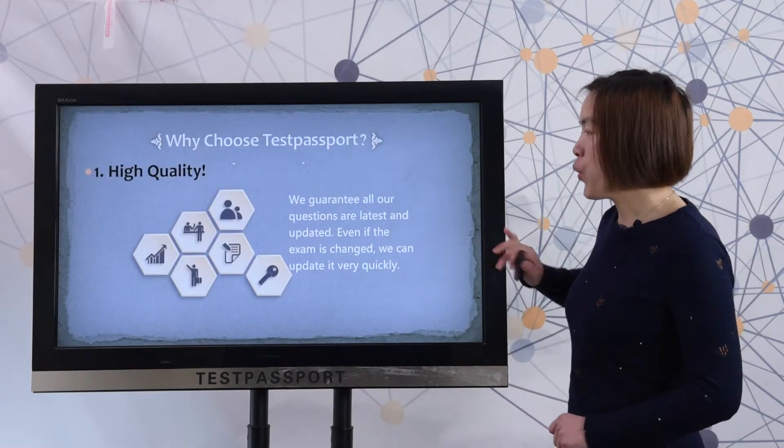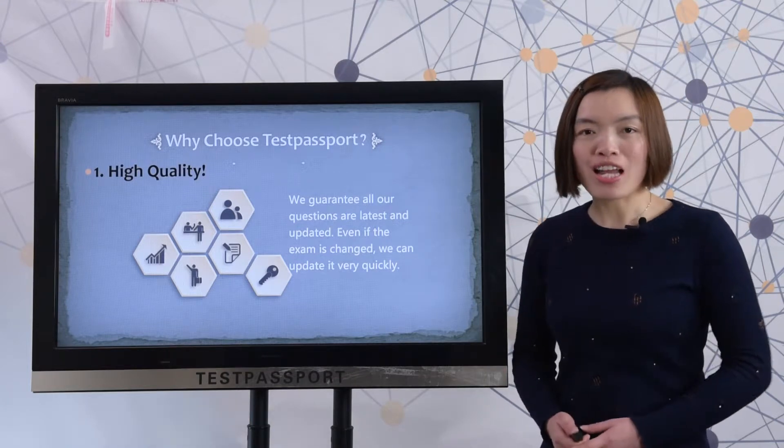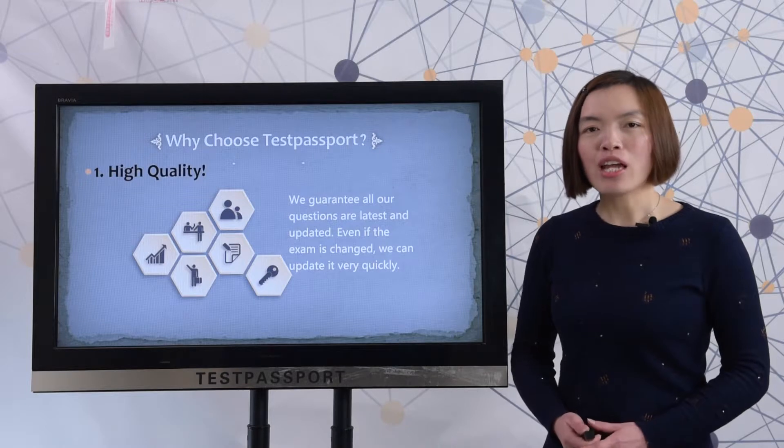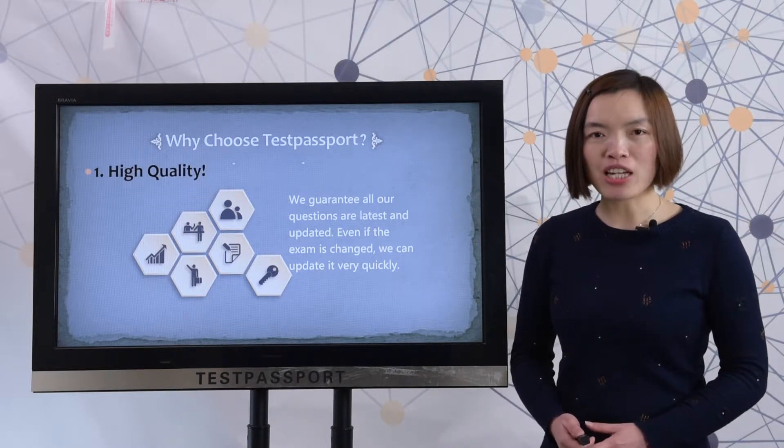Hi colleague, we grant all our questions are latest and updated. Even if the exam has been changed, we can update it very quickly.